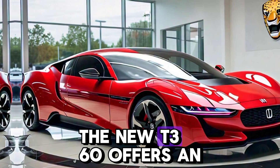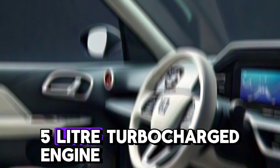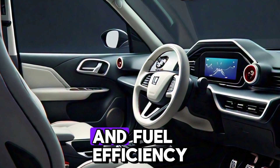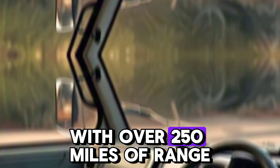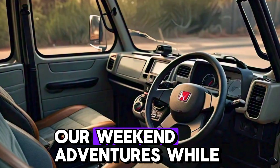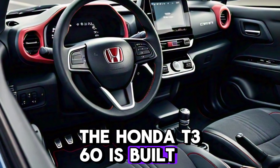Under the hood, the new T360 offers an efficient and punchy 1.5-liter turbocharged engine delivering the perfect balance of power and fuel efficiency. And for those who want even more, there's an all-electric variant with over 250 miles of range — perfect for urban commuting or weekend adventures.